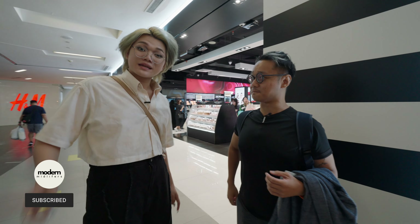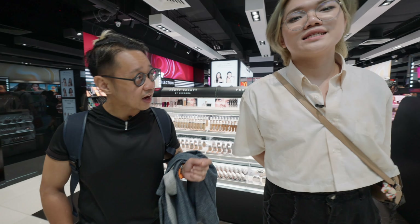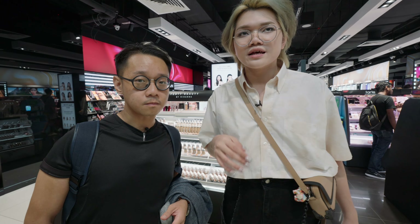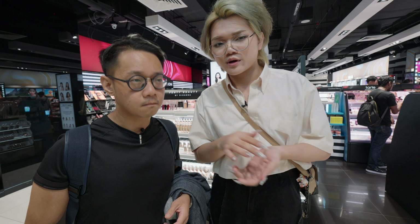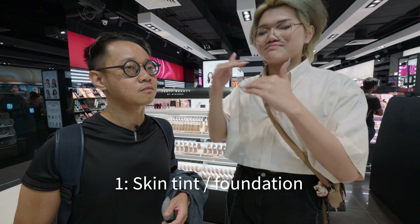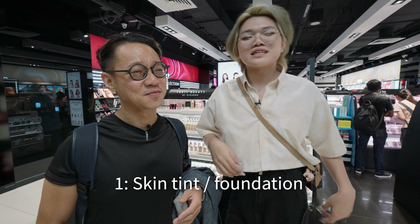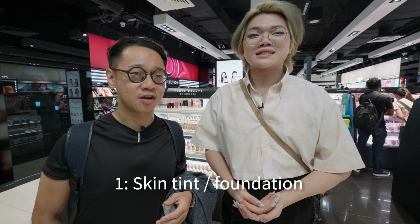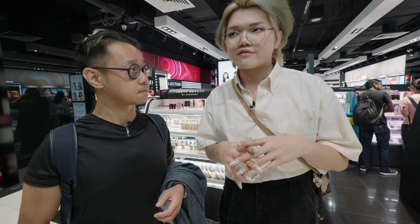Jackie suggests using a skin tint. A skin tint is basically a very light coverage foundation mixed with moisturizer. For more mature skin, it's a better option because it's not as heavy and cakey as a regular foundation.